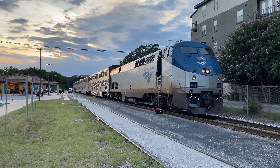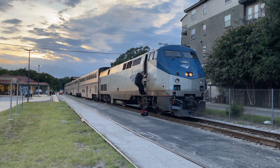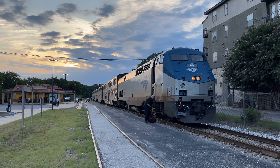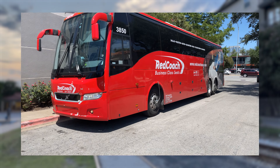Our conductor calls all aboard and our train departs Fort Worth right on time. Rolling out, we get one final look at Fort Worth before crossing the Tower 55 interlocking.